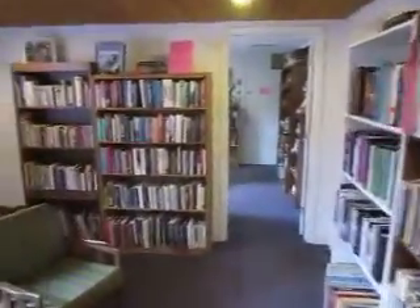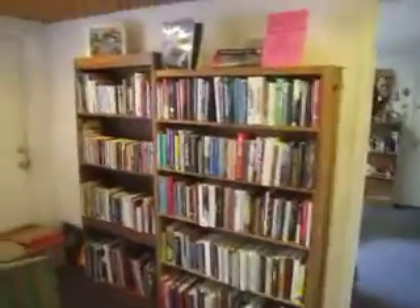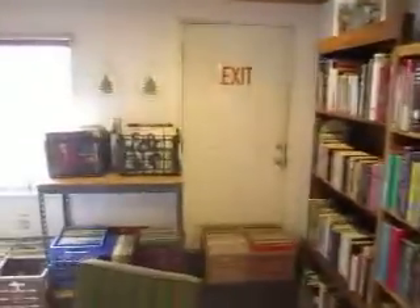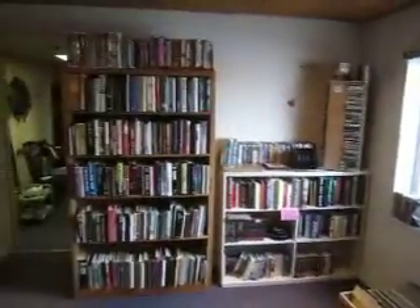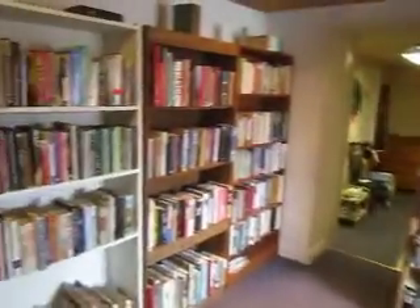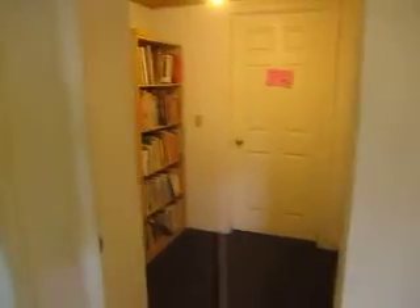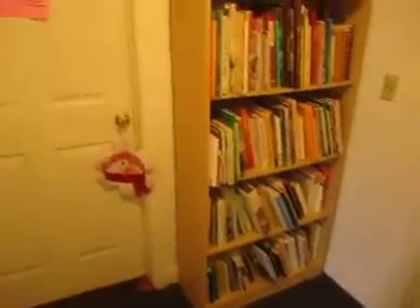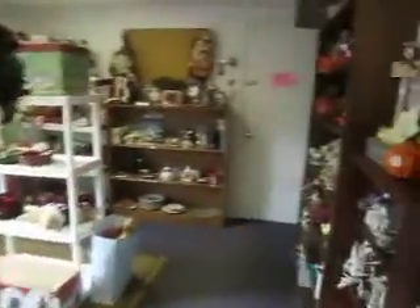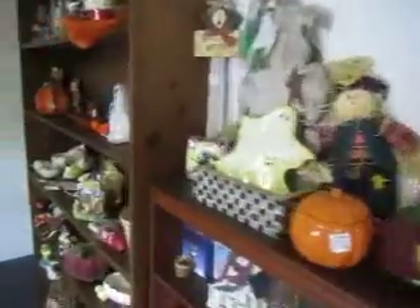Back here we've got our library. Books, CDs, DVDs, and vinyl are $1 a piece; 45s and VHS are 2 for $1. And here we've got shelves full of cookbooks. Back here we've got our holiday room — Halloween, Easter, Christmas — lots of Christmas decorations.